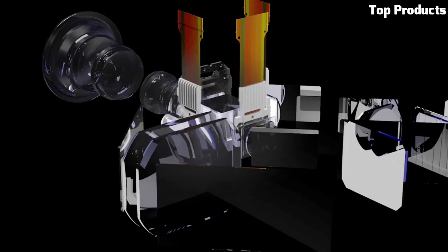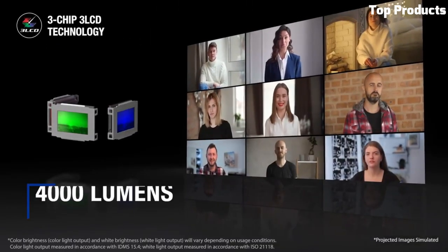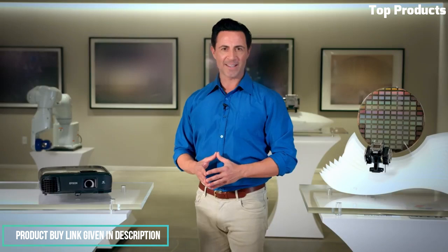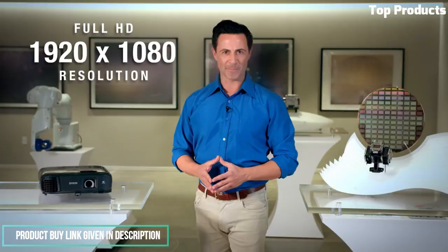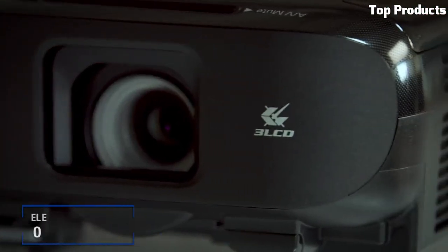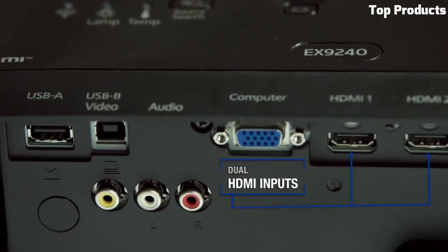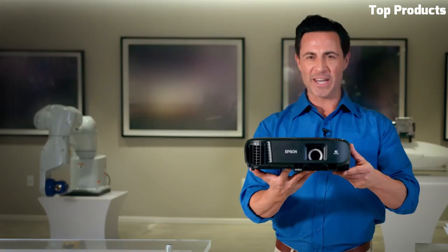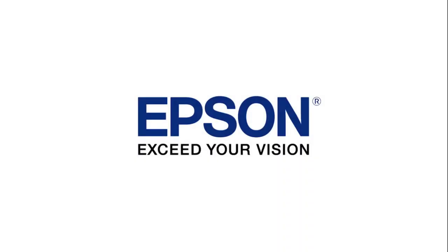The EX9000-240 offers flexible connectivity options, including HDMI, USB, and wireless capabilities, allowing seamless integration with various devices. Its built-in speaker provides decent audio output, eliminating the need for external speakers in small-to-medium-sized rooms. Featuring advanced projection features like keystone correction and split-screen functionality, it offers enhanced versatility. It supports full HD resolution, enabling crisp and detailed visuals for presentations, videos, and images.